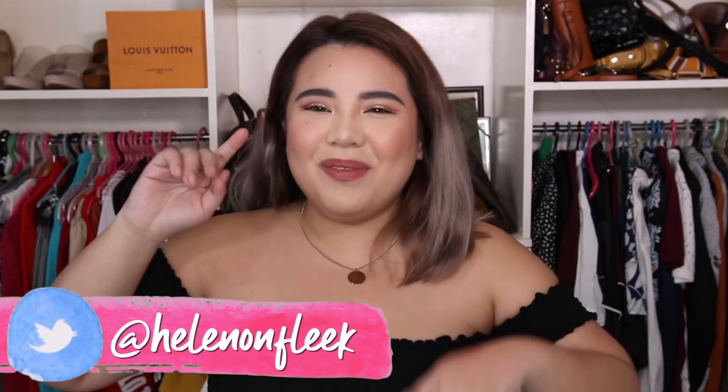Hey guys! Welcome back to my channel and welcome to today's video. If you're new here, I'm Helen Onsleek and I'm not your typical beauty vlogger. For today's video, welcome to my closet ladies and gentlemen — para naman maiba guys, dito tayo sa aking closet, aka 10 steps away from my bed.